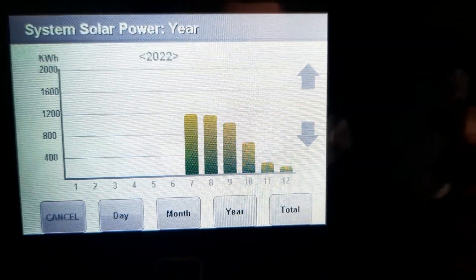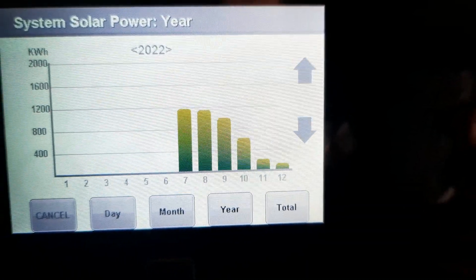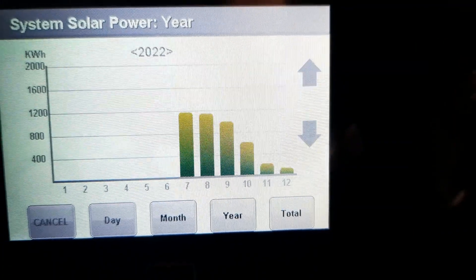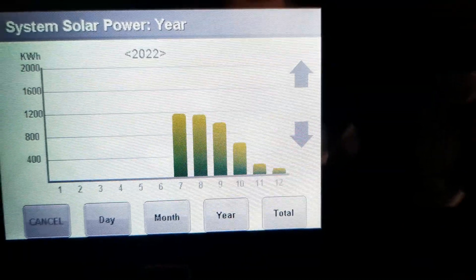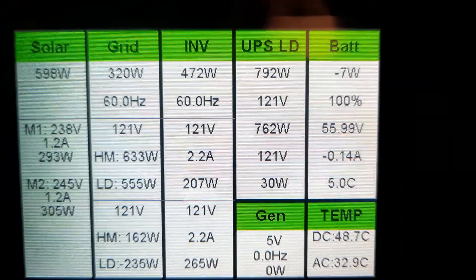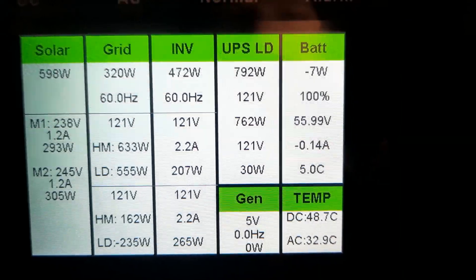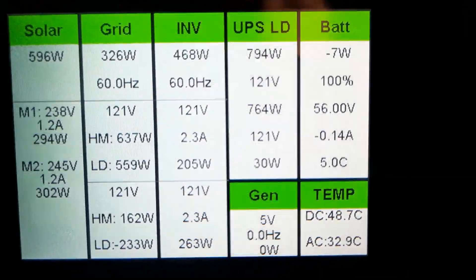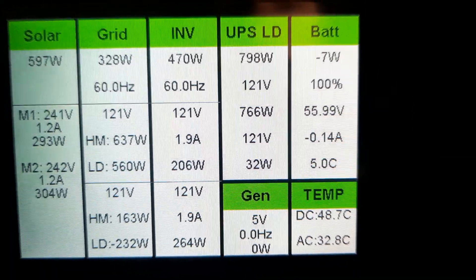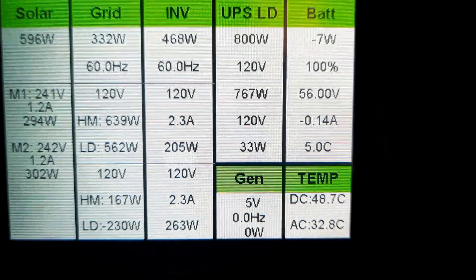Right now it's dark by about four o'clock, and in the morning it doesn't get light till around eight o'clock. Today is extremely overcast — there's absolutely no sun. The panels are clear but it's pretty gloomy and it's supposed to start snowing in a few minutes, so production is pretty low.